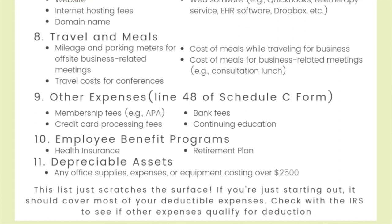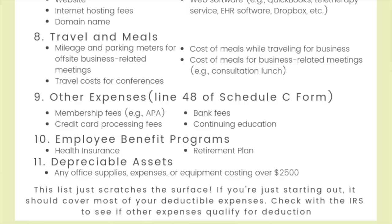There's also the category of employee benefit programs, which refers mostly to health insurance and retirement plan benefits. There are some stipulations about health insurance and which of us can actually deduct it, which is too much to get into in this video, so I'll link in the description box to more information about how to figure out if you can deduct your health insurance plan. Then there's the category of depreciable assets, referring to office equipment that costs you over $2,500 — like a nice laptop at $2,600 or a piece of furniture that costs that much. It's called a depreciable expense and it goes in a different category.